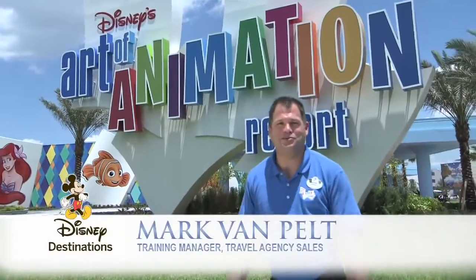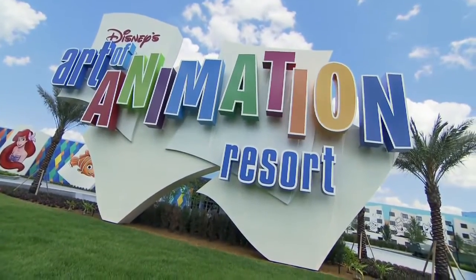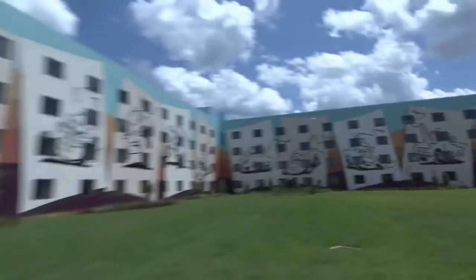Hi everyone, I'm Mark and welcome to Disney's Art of Animation Resort, a brand new resort hotel here at Walt Disney World.